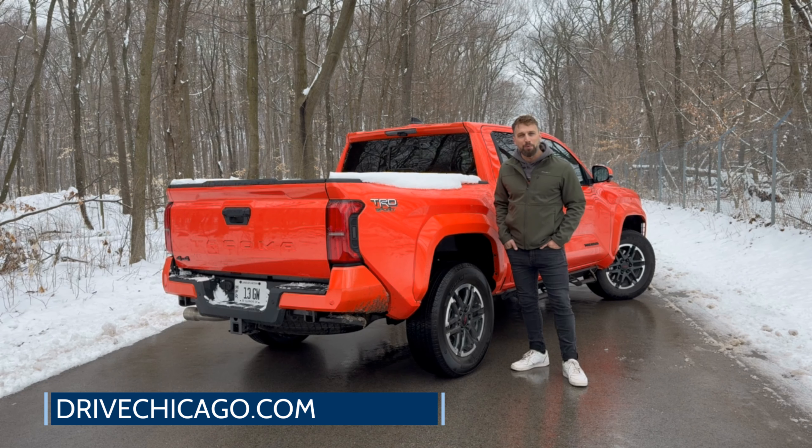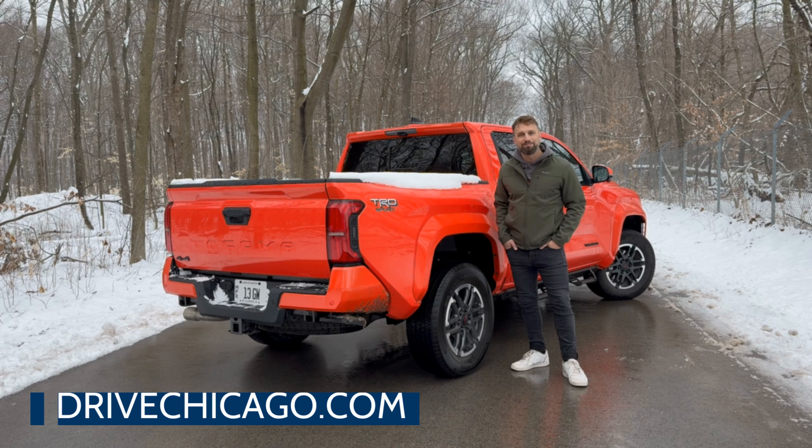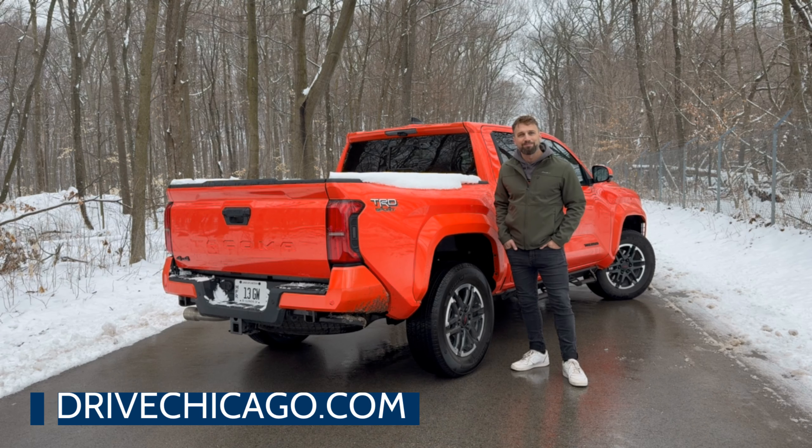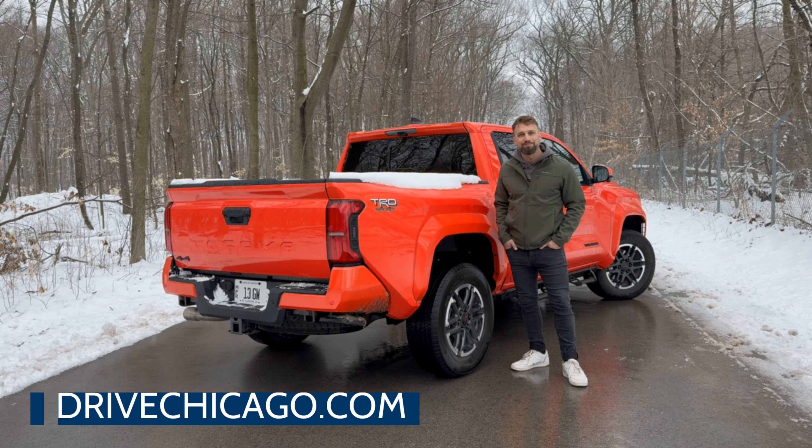That's a wrap of my first look at the 2024 Toyota Tacoma. You can find out more information at DriveChicago.com or give us a follow on our other social channels including X, Facebook, and Instagram. I'm Jim O'Brill with DriveChicago — thanks for watching.